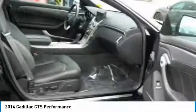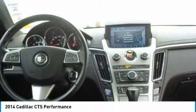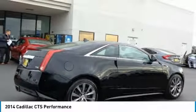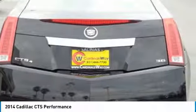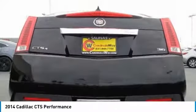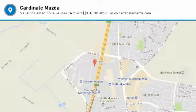This beauty is sure to make you the talk of the neighborhood, so call or drop in for a test drive today. For more information, visit www.fema.org.